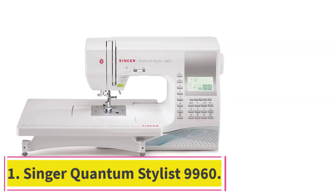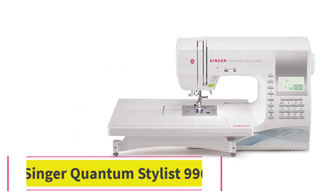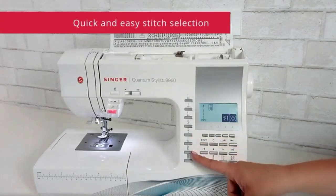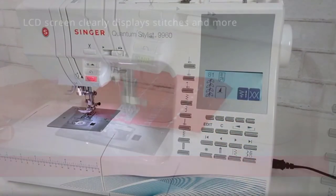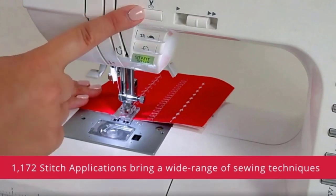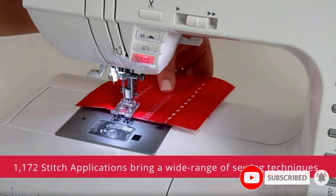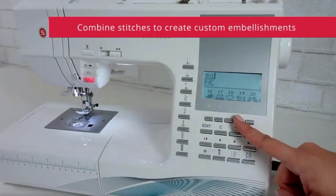Starting at number 1: the Singer Quantum Stylus 9960. The Quantum Stylus 9960 may be the most costly sewing machine on this list, but it definitely does justice to the money you invest in it. It is a portable and computerized sewing machine that comes with countless features, one of which is its ability to do embroidery. This machine is suitable for any type of sewer, making it an excellent gift too.